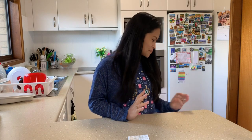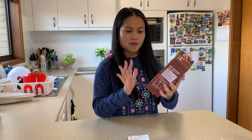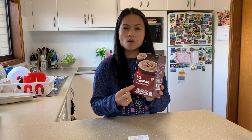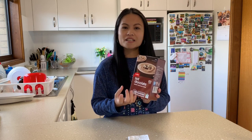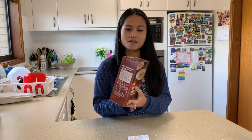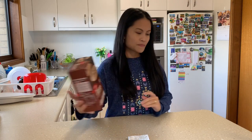First one is the hot chocolate. I paid this one for only $3.25. The reason I like this one is because it's nice and cheap, and also it's not as sweet but still creamy. It has thin sachets inside.